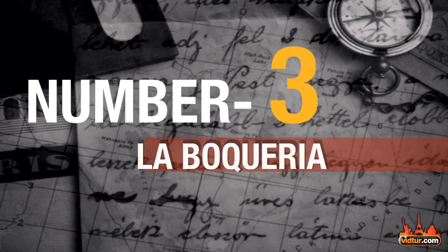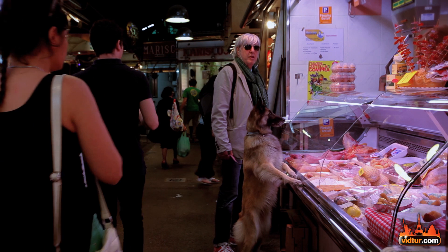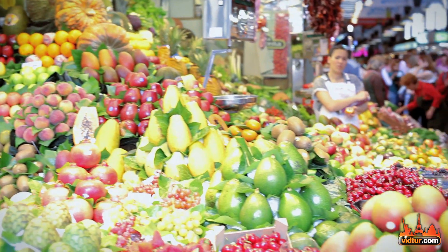Attraction number 3 is La Boqueria Market, located at Las Ramblas. This market has anything you could ever imagine, from traditional Spanish meats to exotic fruits from all over the world.